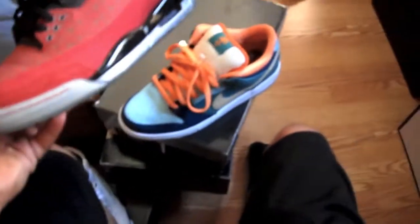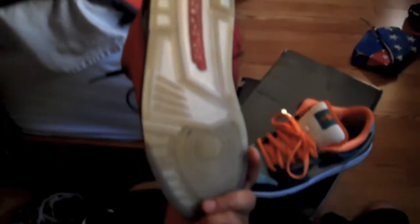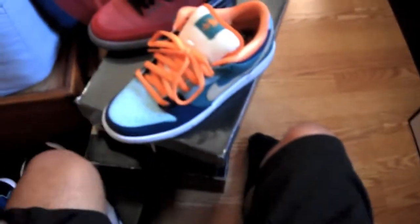I already wore both shoes about three times already, so that's why the bottoms are dirty here and here. But they're both brand new otherwise. Yeah, I was after this shoe for a minute — very very happy I got it.